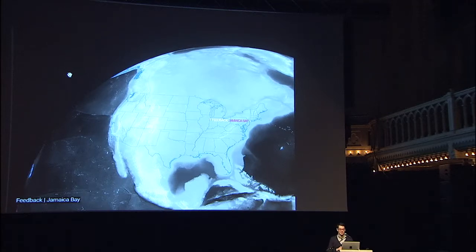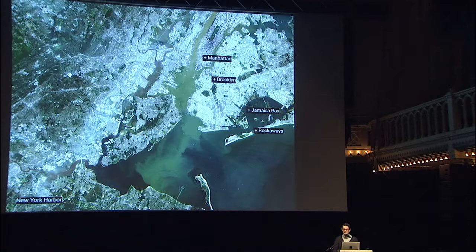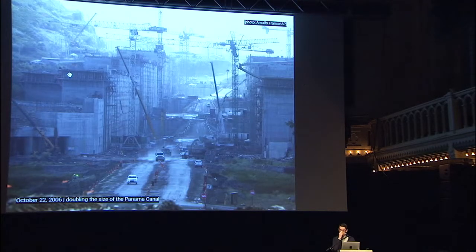The first place I want to take you to is Jamaica Bay. Jamaica Bay is in New York Harbor, a bit southeast of Manhattan between Brooklyn and the Rockaways. But in order to understand what's happening in Jamaica Bay and how it relates to questions about the prosthetic littoral, we actually need to start in Panama — quite far south of Jamaica Bay.